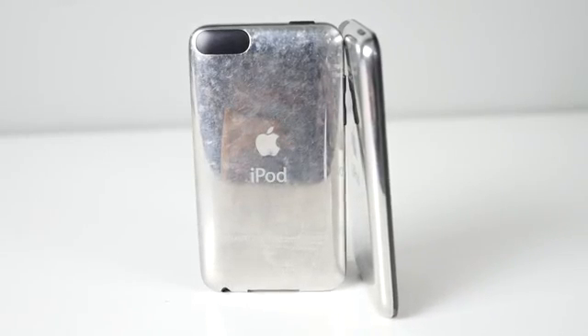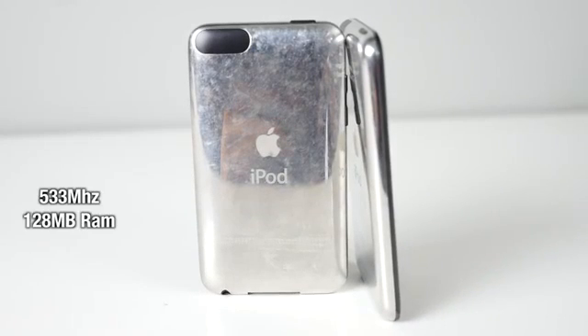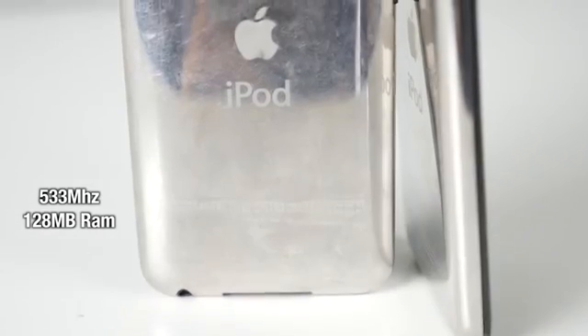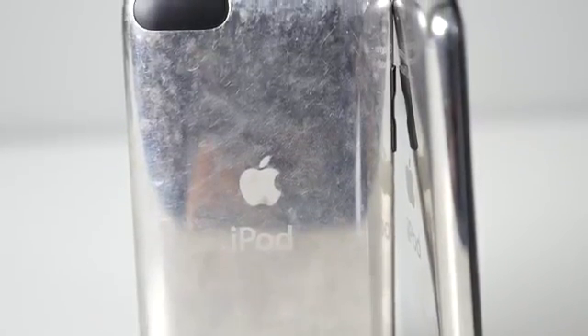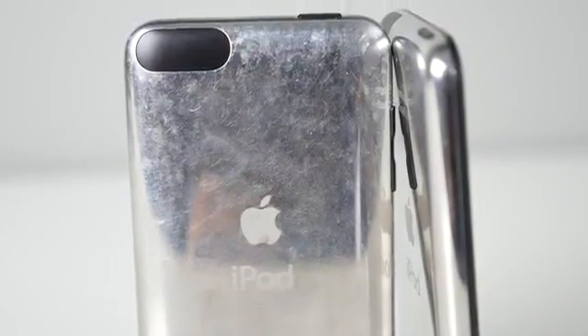Next came the second generation. It was a little bit thicker, seemed thinner because of the design, a little bit faster, better battery life, and it included a built-in speaker. This was actually one of my favorite iPod Touches as well. It worked very well except the back was still Chrome, and as you can see after years, this thing looks terrible.